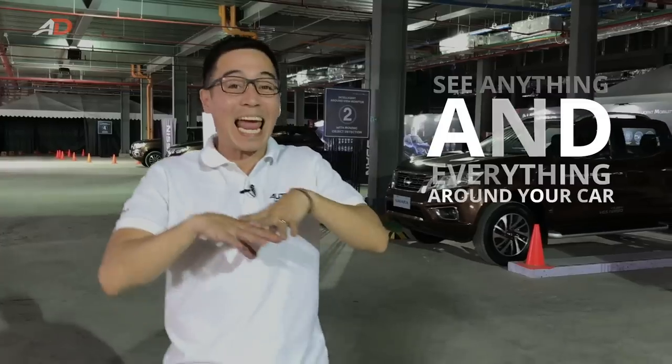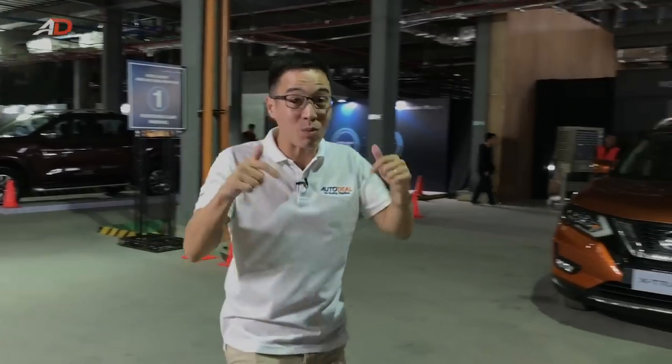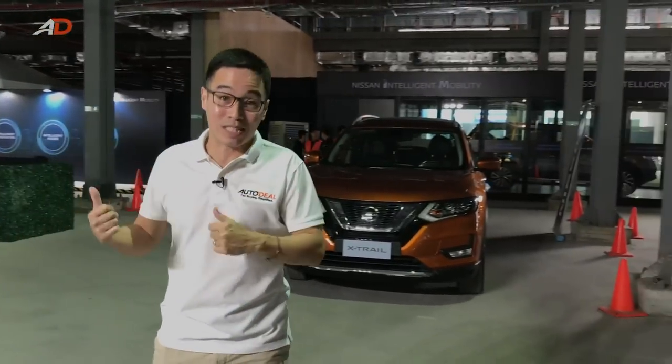Enter the Nissan Intelligent Mobility. It's all about their four cameras as part of their Around View Monitor — to be able to see anything and everything around your car as you're trying to park or traveling at lower speeds. It works under the sun, it works in low light conditions, and it works very well in this building right now. Because if it works well in here, then it really works well outside.